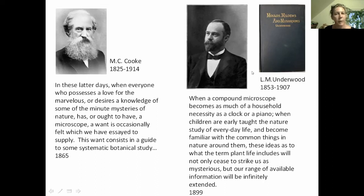His feelings on microscopes were echoed by an American mycologist, Lucien Underwood, who wrote the book 'Molds, Mildews, and Mushrooms.' In his introduction, he says: 'When a compound microscope becomes as much of a household necessity as a clock or a piano, when children are early taught the nature study of everyday life and become familiar with the common things in nature around them, these ideas as to what the term plant life includes will not only cease to strike us as mysterious, but our range of available information will be infinitely extended.' I really like that idea that microscopes should become as much of a necessity as at least a clock — or maybe an iPhone or an Echo these days.